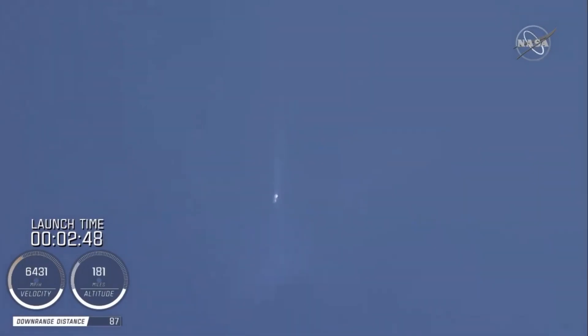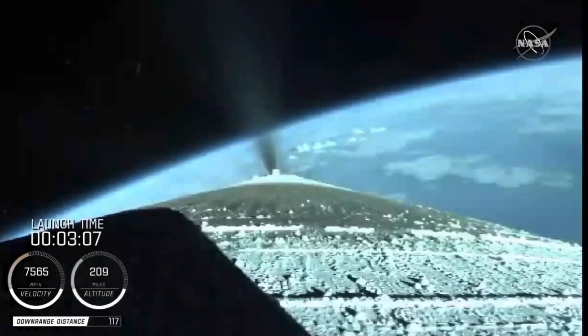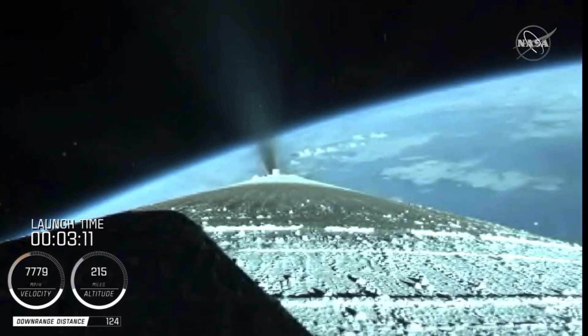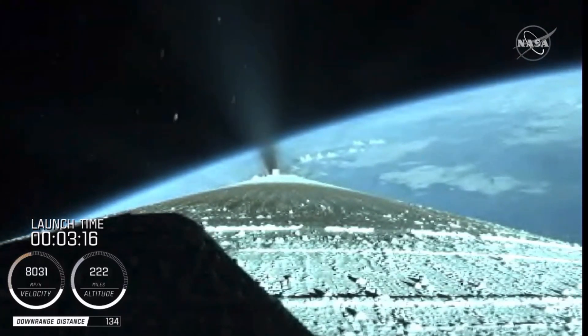The Centaur reaction control system is now pressurizing to flight levels. Just past three minutes into flight, the RD-180 is now throttling to maintain a constant two-and-a-half g acceleration limit for payload fairing jettison. Engine response and vehicle acceleration look good.